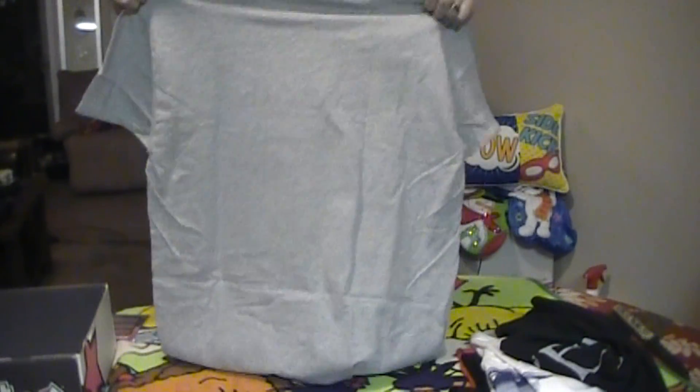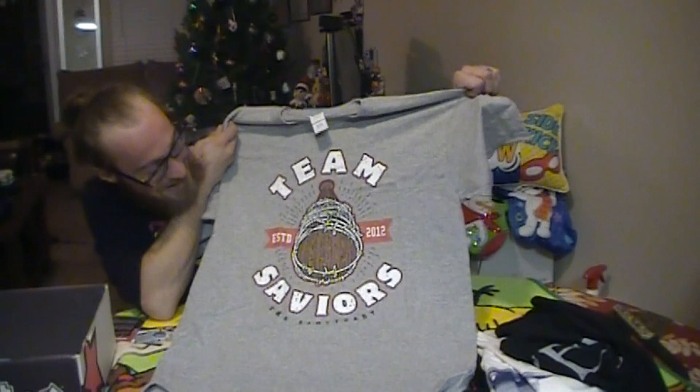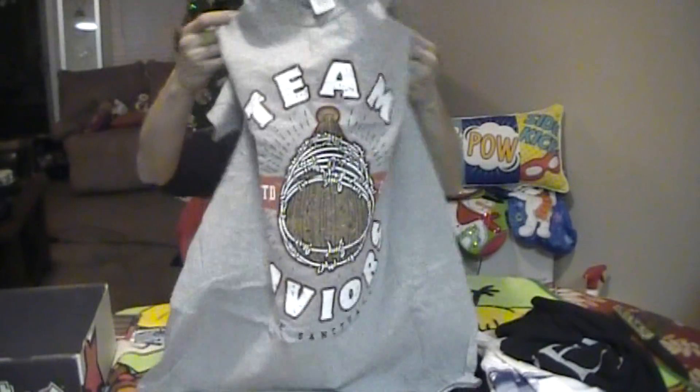This one kind of rings a bell — Team Savers, The Sanctuary. I'm going to guess that this has to do with The Walking Dead, and Negan and Glenn. Spoiler alert — we got the Negan shirt, which is awesome.